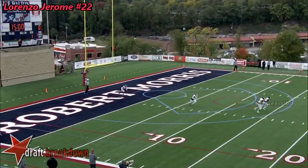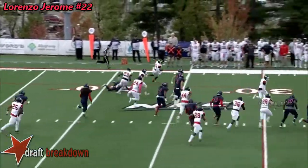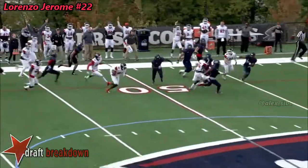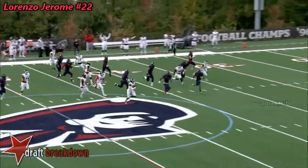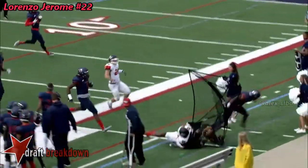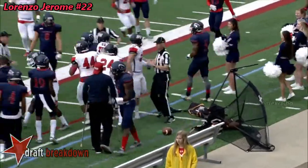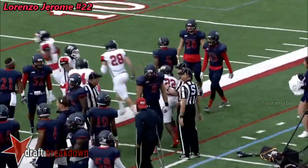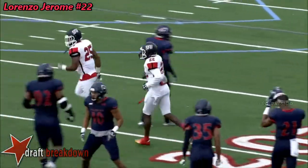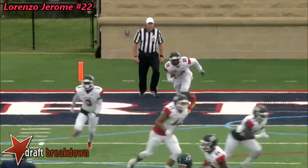Lorenzo up the middle. Jerome to the 15, 20, 25, 30 — he is dangerous — 35, 40, 45. Cuts it back to the 50. Could he go? To the 40, 35, 30. And knocked out of bounds. Lorenzo Jerome, one of the most dangerous kick returners in the nation, averaging over 26 yards per kick return. Had a 73-yarder for a touchdown earlier this season. Nearly took this one all the way.